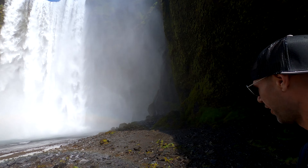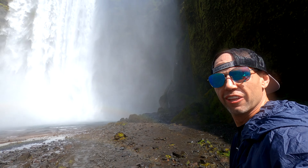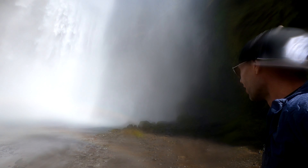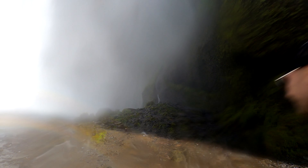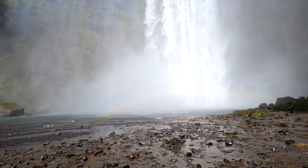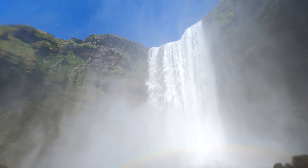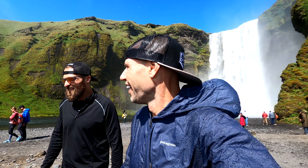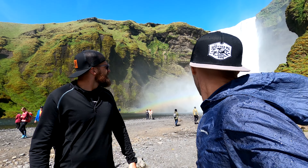Here we are at Skogafoss waterfall. The camera is gonna be getting misty and wet, but we gotta get as close as possible. It's getting a little wet there — that is impressive. That is one of the most impressive waterfalls I've ever seen in my life. Absolutely stunning.